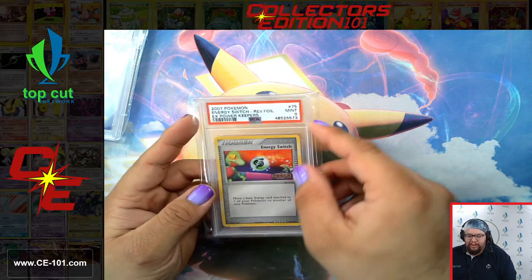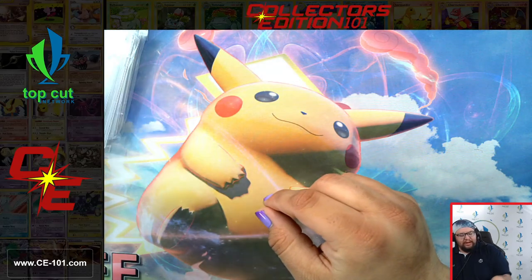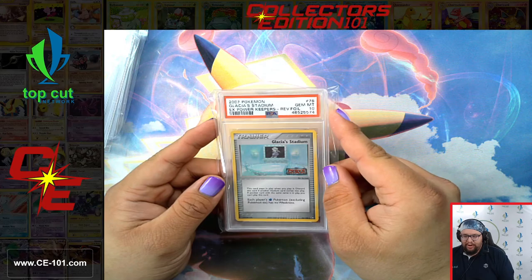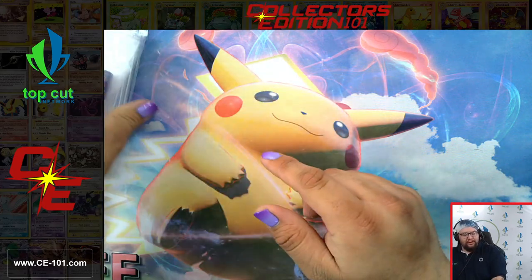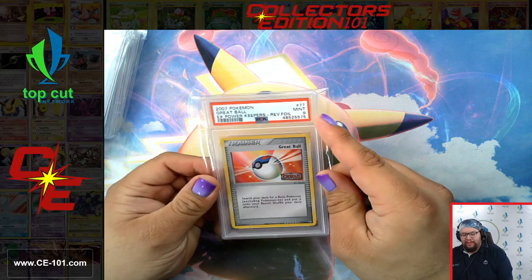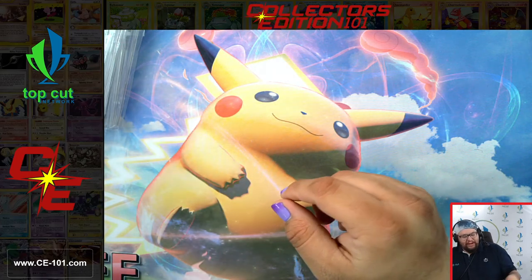As we're going through this set a little bit, you're going to notice a lot of these are Power Keepers with very fantastic grades. This came from a private collection that we had purchased last year. We sent it off and eagerly expected this collection back, and we finally got it back.